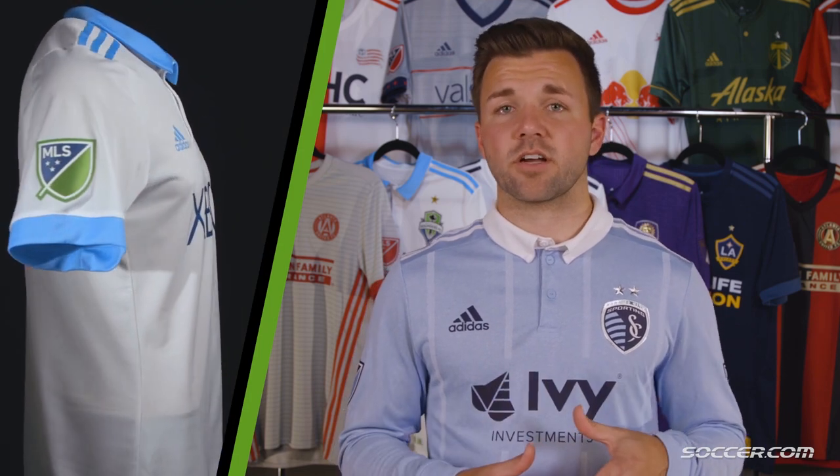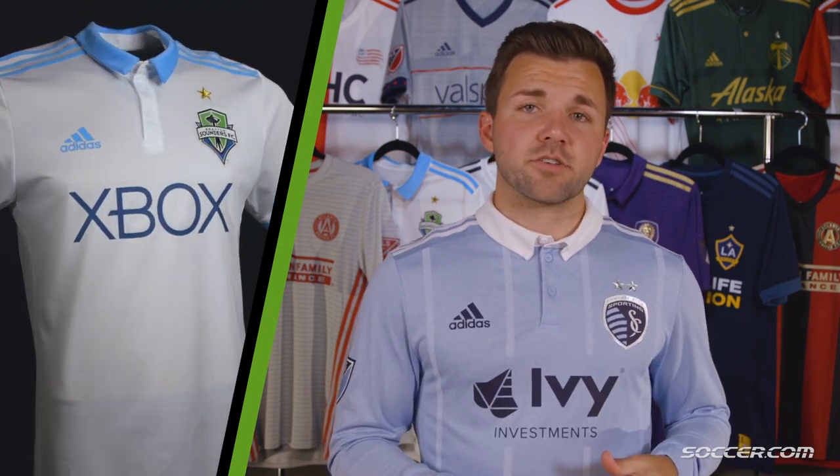Last but not least, the reigning MLS champions, the Seattle Sounders. Seattle have gone with a bit of a throwback on their new away jerseys, drawing inspiration from their 1984 North American Soccer League kit. This classic Sounders green and blue has now been replaced with a brilliant teal and white jersey. 'Born in 74,' the year the Sounders were founded, can now be found on the bottom hem, while for the first time ever on a Sounders jersey, you can find the gold star above the club's crest, representing their recent MLS Cup win.